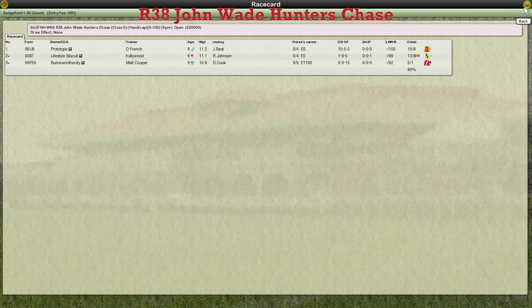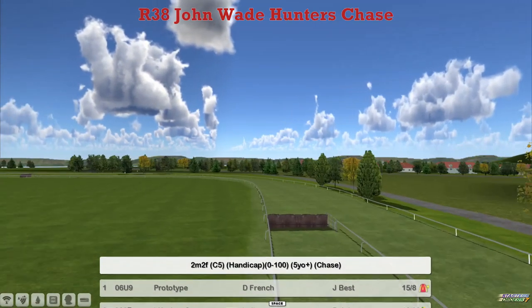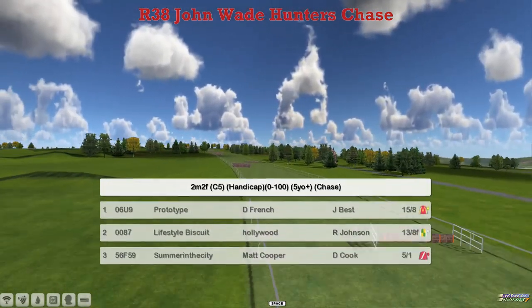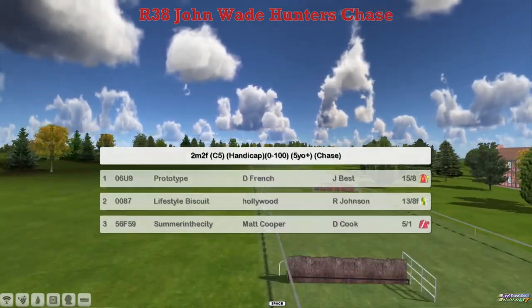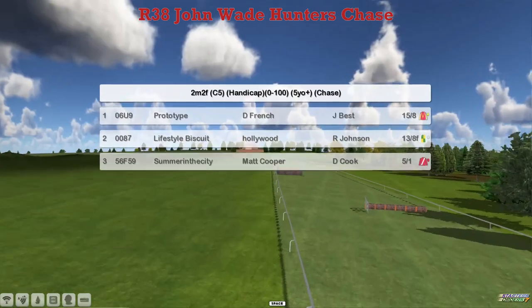Race 38 is the John Wade Hunter's Chase in Southfield, 2 miles 2. Just the three runners: Prototype ridden by Daniel French, Lifestyle Biscuit with Derrick Hinton, and Derby Hollywood — somewhere in the city — ridden by Mark Cooper. Just the three runners then.